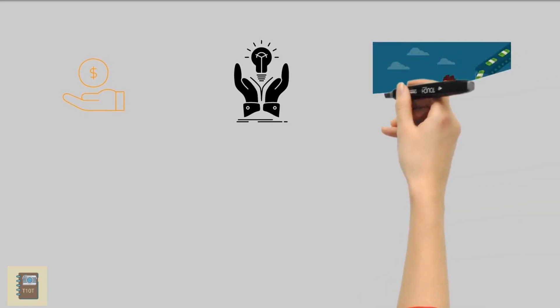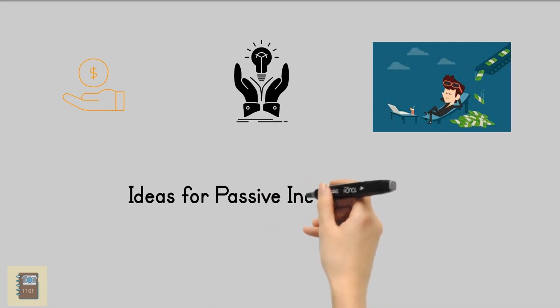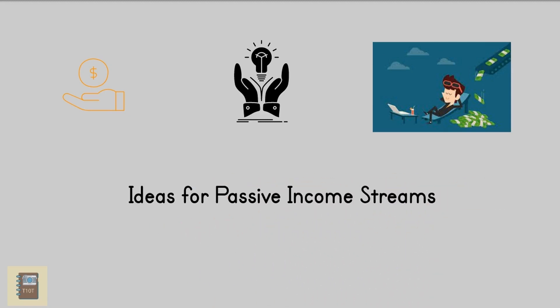Ideas for passive income streams: Freelancing itself is considered active income — you provide goods or services, and the buyer gives you money for them. But freelancing also has the potential to generate passive income. Assess your marketable skills by thinking about what you normally do when you freelance: do you write, design graphics, or provide specific services such as foreign language tutoring, and consider how these skills could be put to use to generate their own income?